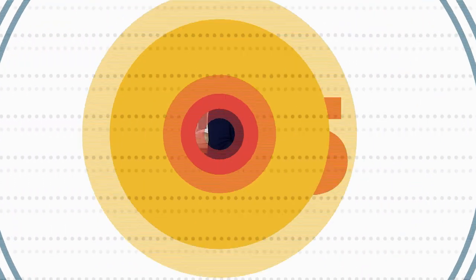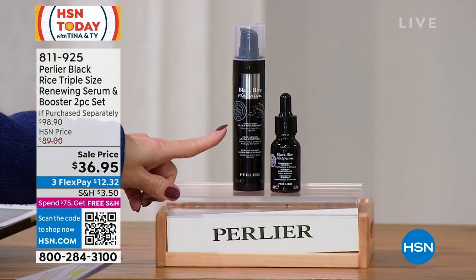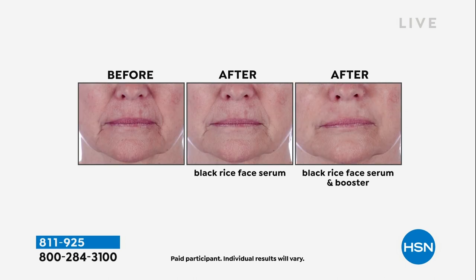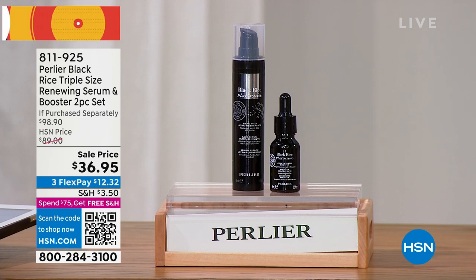We've got a five-in-five — five quick items. Starting with beauty from Perlier's black rice line — luxury prestige anti-aging skincare. You're getting triple the size in their black rice peptide serum, normally $79, plus the Ultra Face Booster Serum. You're talking about instantaneous results to plump the appearance of fine lines and wrinkles, with the power of peptides and hyaluronic acid. Normally a $100 value, right now it's $36.95. You'll get a full presentation on Perlier's black rice duo two-piece set a little bit later.